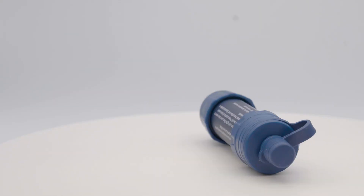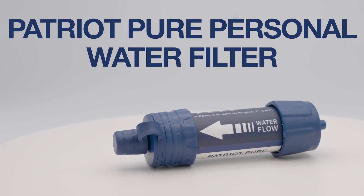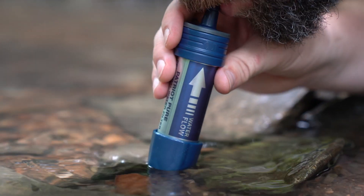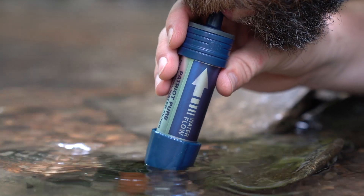During a crisis, you'll want to stay hydrated. You don't want to lug around a bunch of heavy water. Thankfully, the 2-ounce Patriot Pure Personal Water Filter is all you need to make any fresh water source safe to drink by filtering up to 99.9% of bacteria.